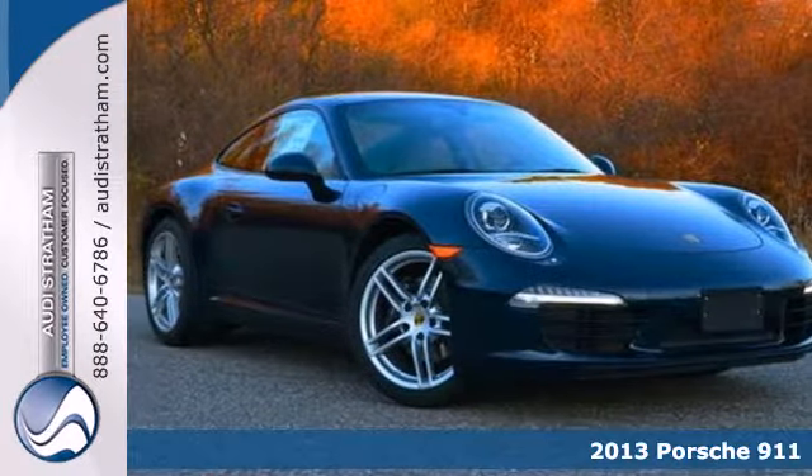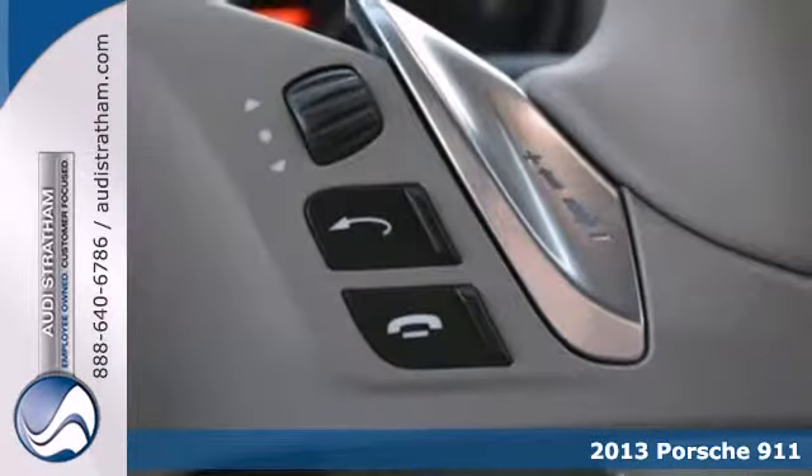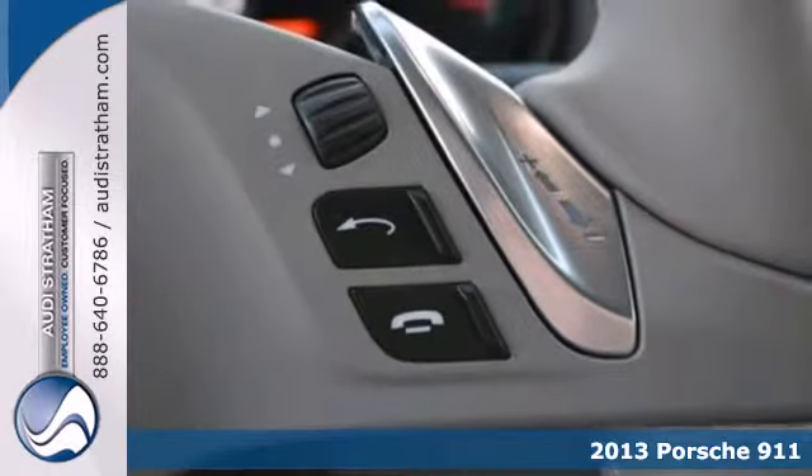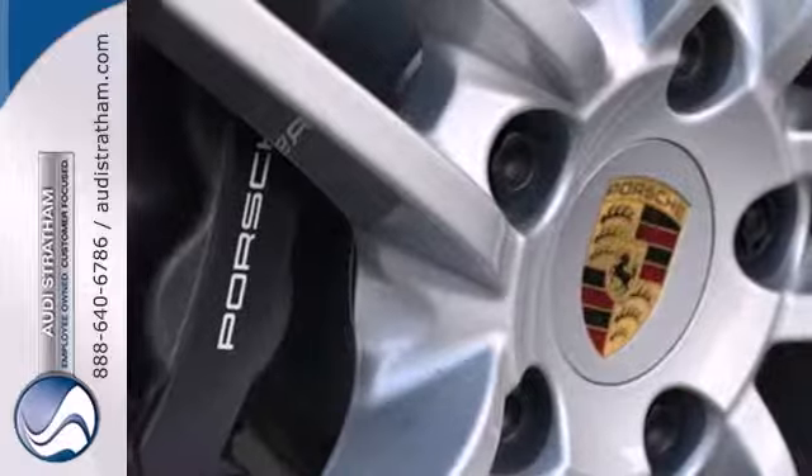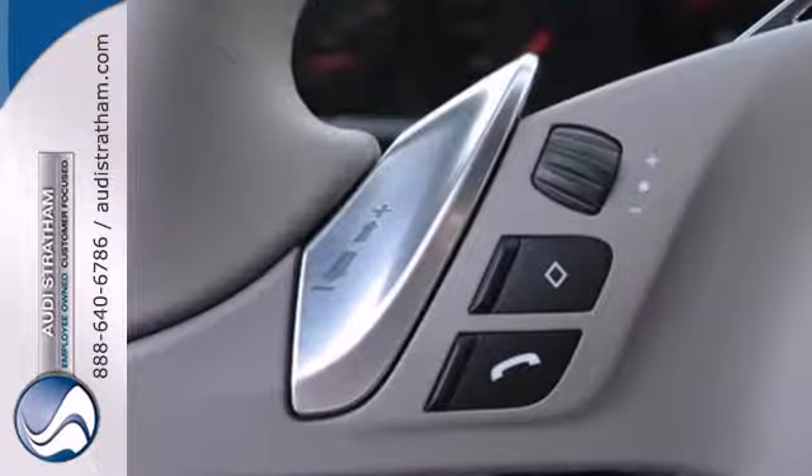Here's a 2013 Porsche 911. Many legends look to the past. This one looks to the future. It gives you the power of identity, revealing your character, and defining your style.